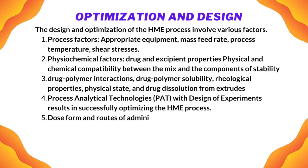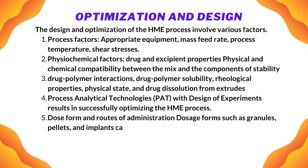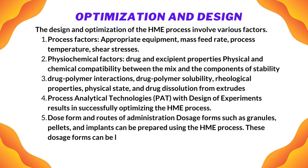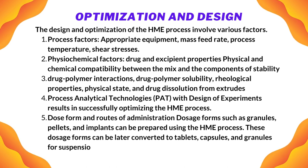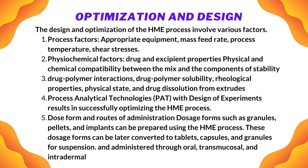Dosage forms such as granules, pellets, and implants can be prepared using the HME process. These dosage forms can be later converted to tablets, capsules, and granules for suspension, and administered through oral, transmucosal, and intradermal delivery.